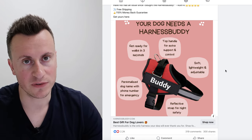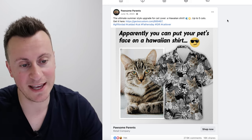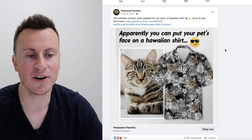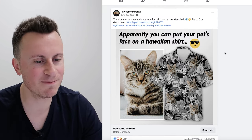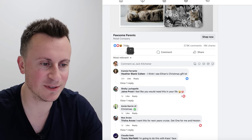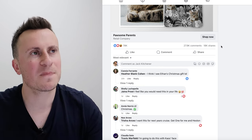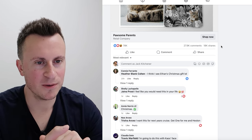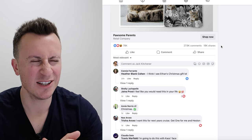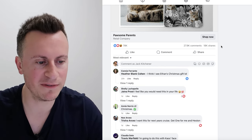Moving on to the third product — back to the cat niche. It's a super flamboyant product: you send in a picture of your pet and have it printed on a Hawaiian t-shirt. You might think nobody would buy one, but trust me they have. Just look at these engagements: nearly 80,000 reactions, 28,000 comments, and 18,000 shares — pretty incredible. The average Facebook user has around 200 friends, so if 18,000 people shared this and 100 of their friends saw it, that's potentially 1.8 million people who've seen this for free as organic reach.